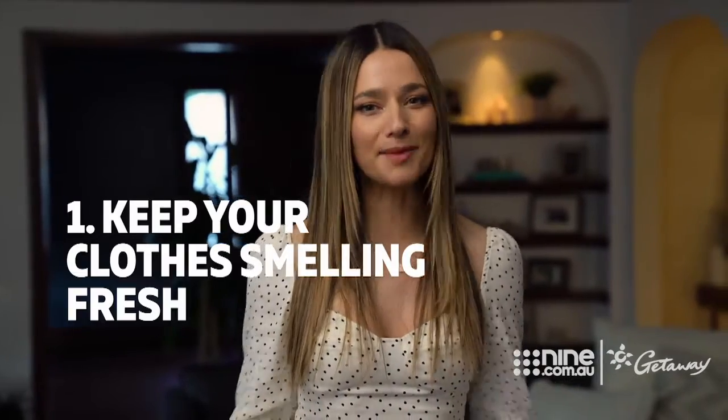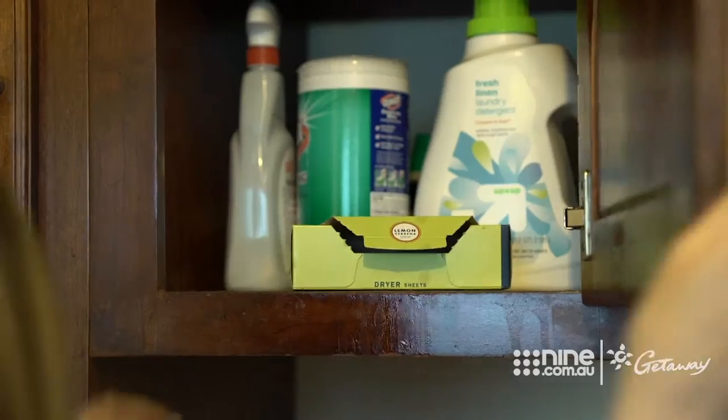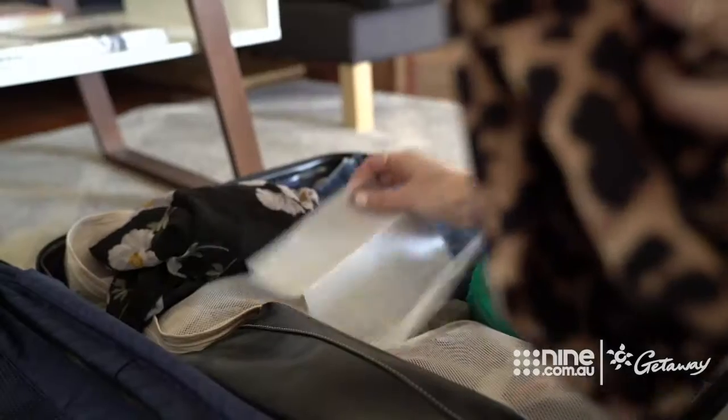At number one, keep your clothes smelling fresh. Aren't you sick of your clothes picking up the scent of old smelly socks? Pack a tumble dryer sheet between your clothes in your suitcase to keep everything smelling fresh throughout your trip.